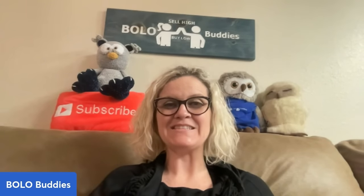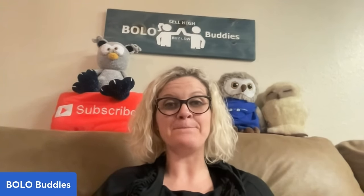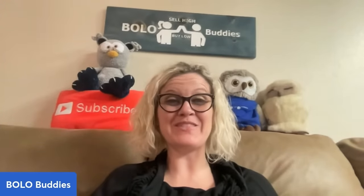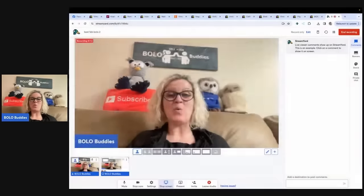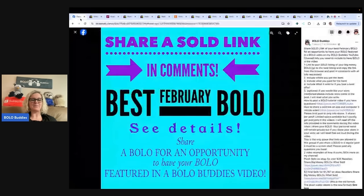Hey, Bolo Buddies. Thanks for watching. In this video, we are going to talk about big money bolos — resellers share their big money bolos. I'm going to tell you where they got it, what they paid for it, and what it sold for. I invited members of my Bolo Buddies Facebook group to share their best February bolo. There's probably five or six of these videos up, so be sure to check out the playlist. I share these posts every month and you guys are welcome to come over and share your bolos. I will shout you out in a video just like this.